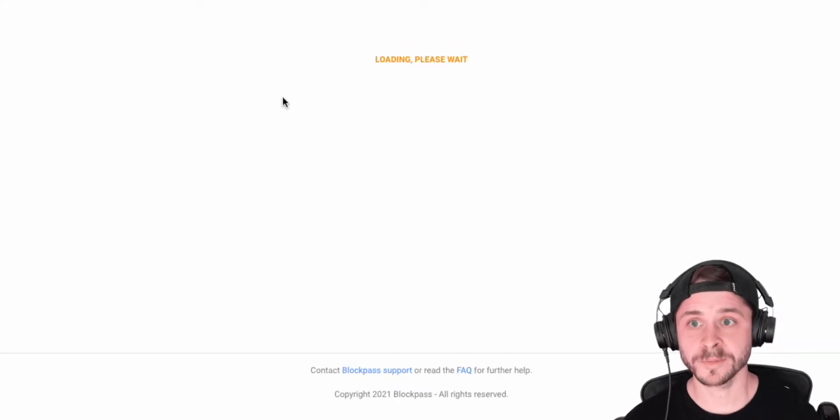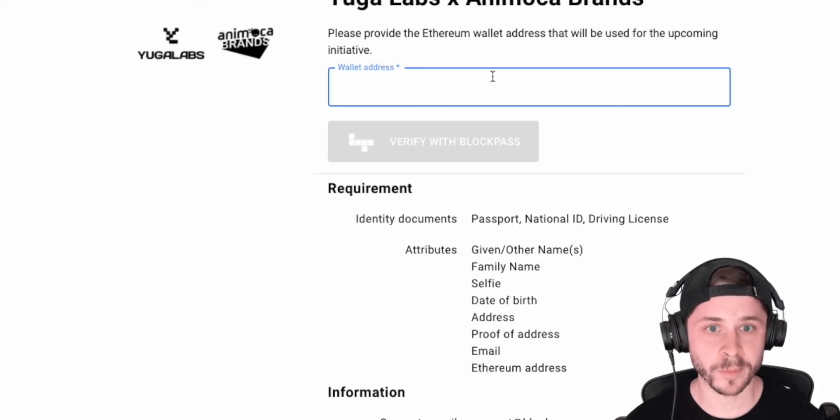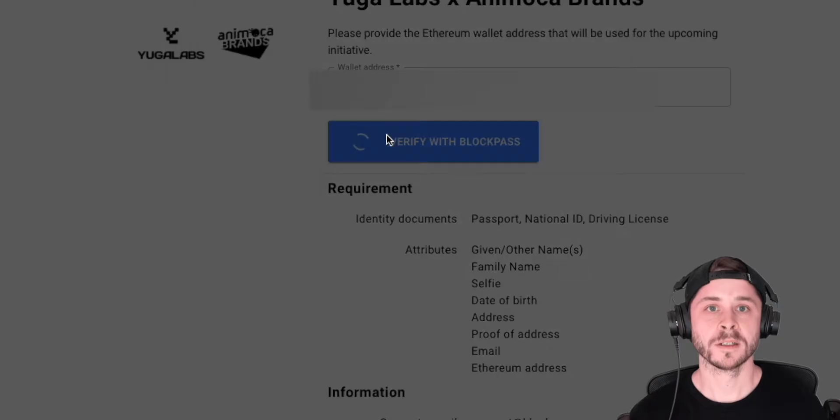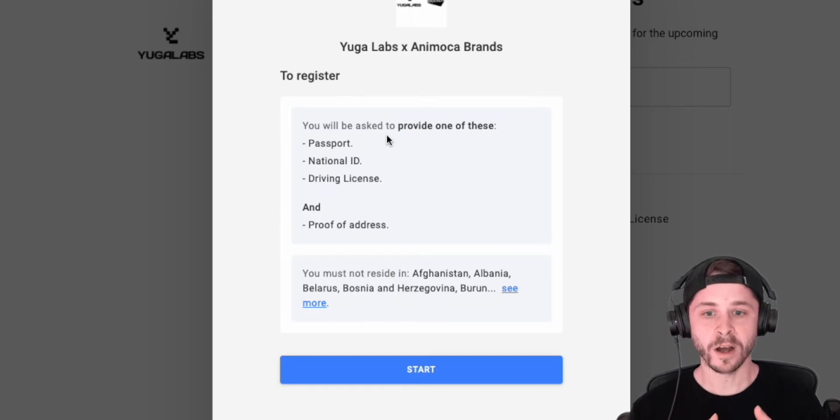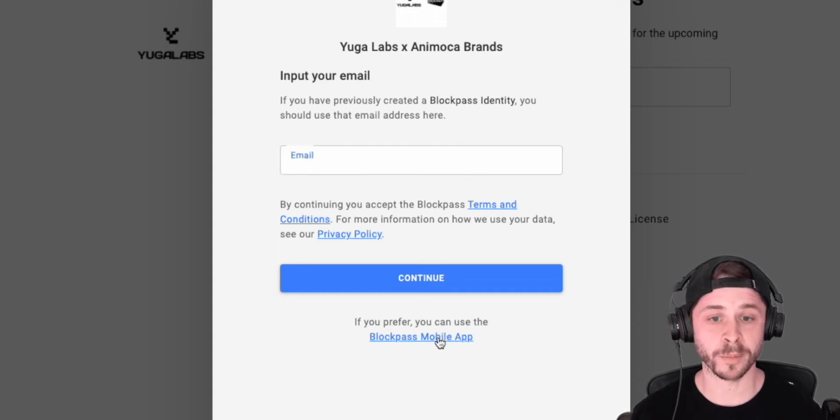Once you connect your MetaMask, click on Register. Now here's the secret I'm going to tell you. Enter your wallet address, then click Verify with Bot Pass. Click Start — but I want you to stop there. Instead, click the option that says: "If you prefer, you can use the mobile Bot Pass app."